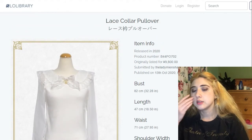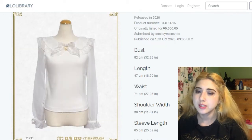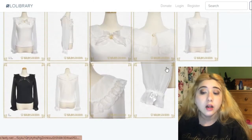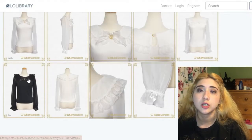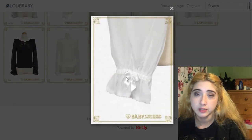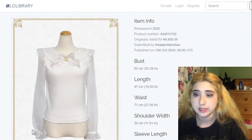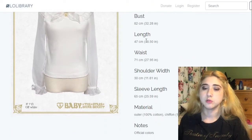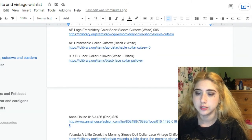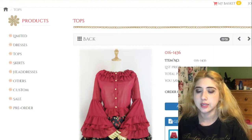This one is the Lace Collar Pullover by Baby the Stars Shine Bright. I mostly like the big collar, the long sheer sleeves, and the logo charm hanging from the bow at the very top. It also has little bows on the sleeves at the end. It's such a pretty, dainty, and thoughtful design for a blouse, and I like that there's nothing bulky at the center that would feel uncomfortable when worn under a JSK.